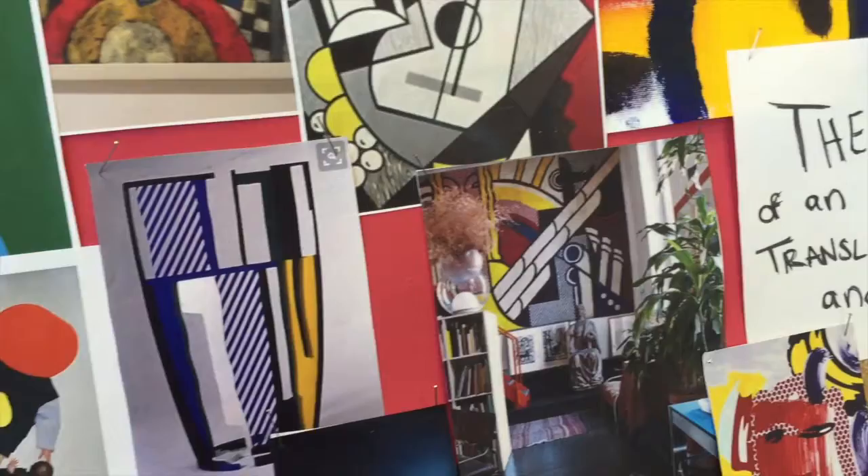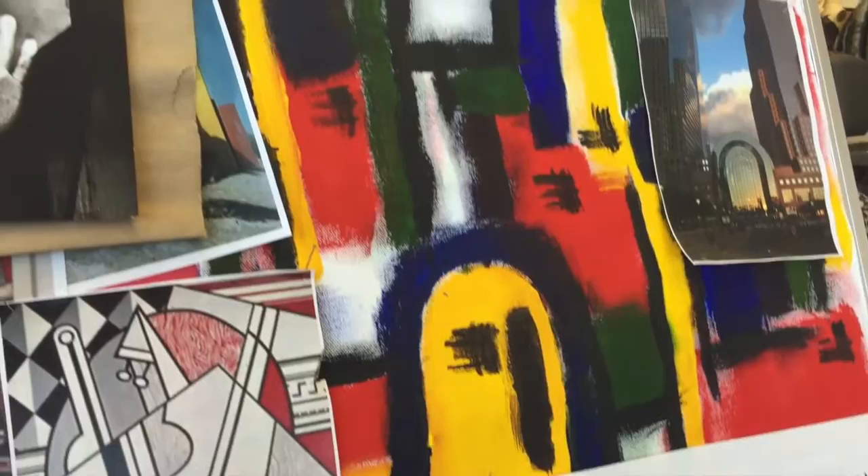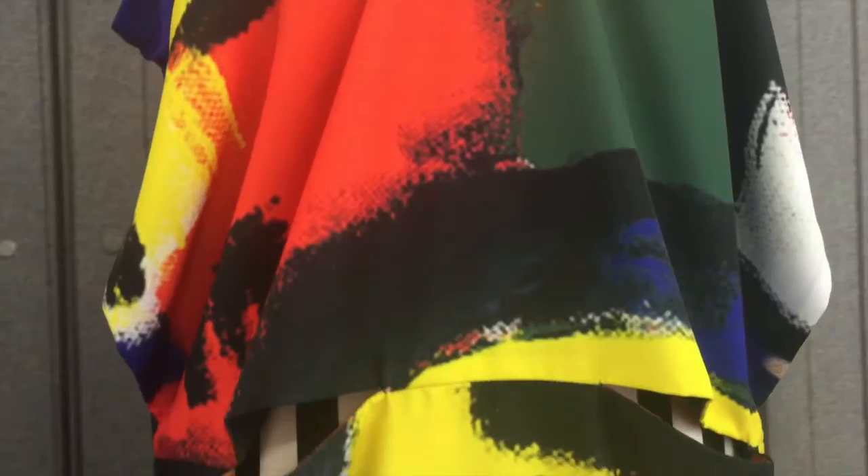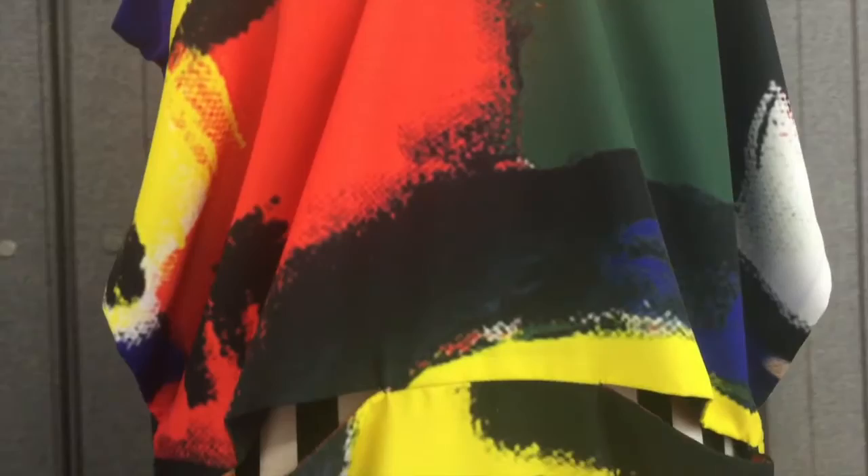For my collection I took this picture over here and made a painting out of it, then incorporated it into a print which is what you see throughout all of my looks. I first painted it and then had to put it into the computer, into Photoshop, and then made it into a repeat and cleaned it up.